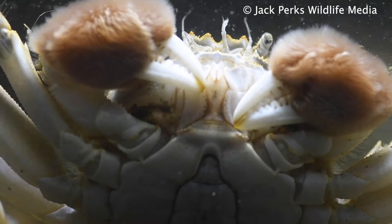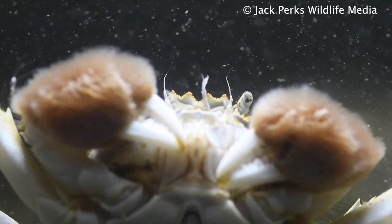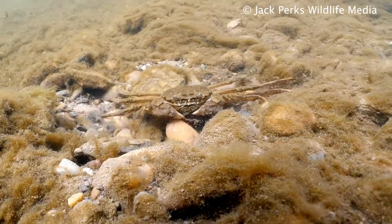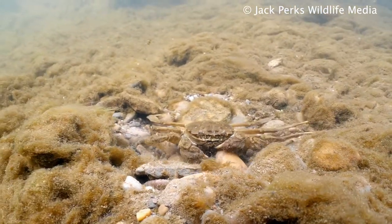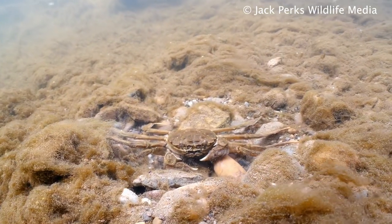They get their name 'mitten crab' as they have hairy claws which look a little like mittens. The crabs can reach a carapace size of 10cm, with the legs being double this, and are generally quite brown in colour to help blend into muddy rivers.